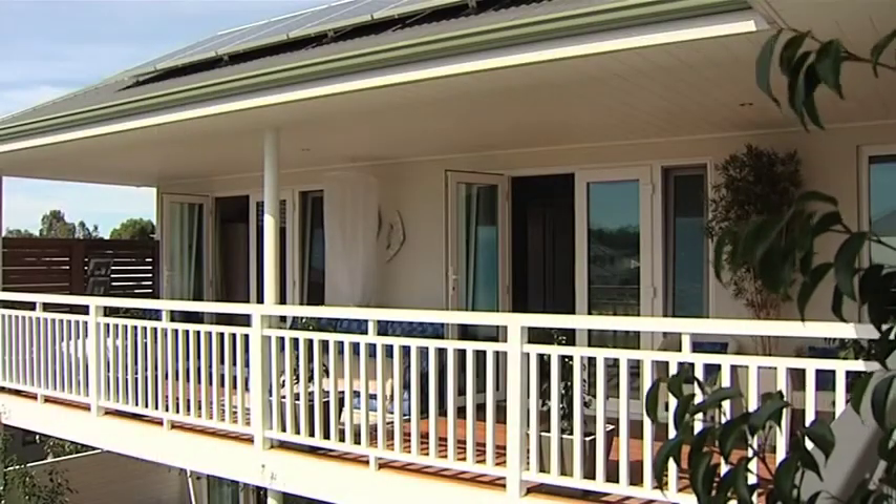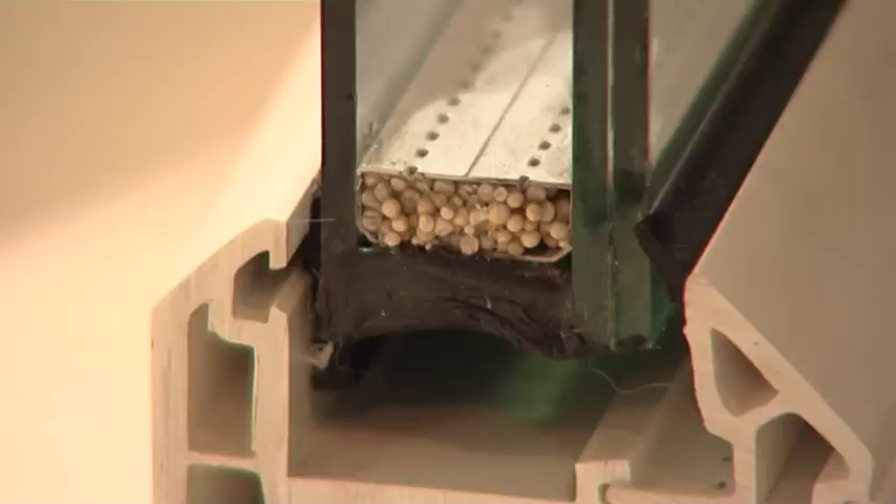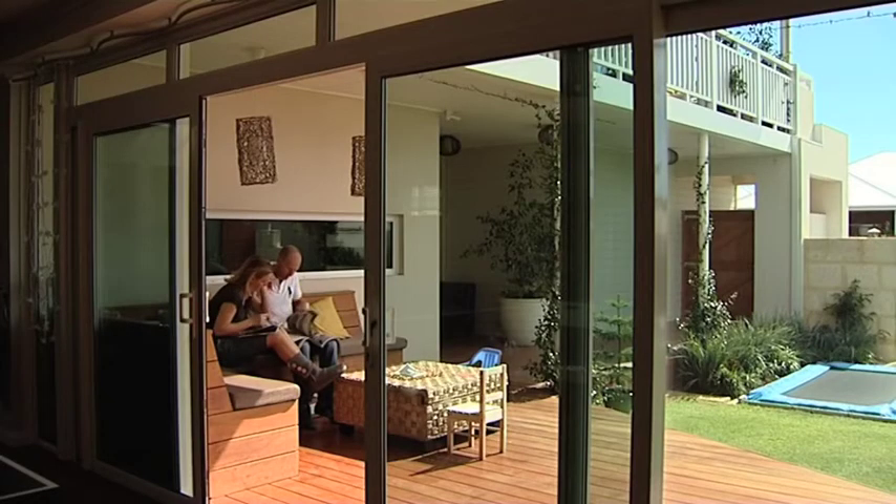Envirovision's UPVC windows are the perfect retrofit or new home solution, improving energy efficiency. They're double glazed, which reduces your reliance on heating and cooling, therefore saving you a lot of money.